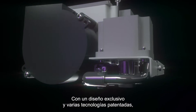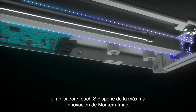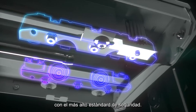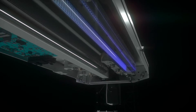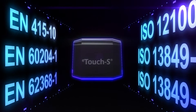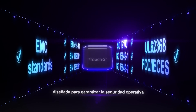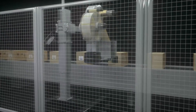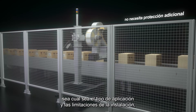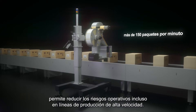With a proprietary design and several patented technologies, eTouchS utilizes Mark and Mimage's market-leading innovation to combine outstanding performance with the highest levels of safety standards. No need for the cost of additional safety measures regardless of application type and installation constraints, bringing reduced operational risk even on the fastest production lines.